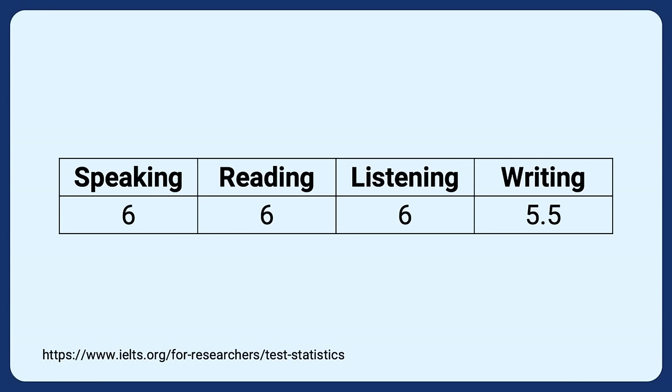Misunderstanding IELTS writing could be the difference between a six and a seven, or even a seven and an eight on test day. Did you know that the writing test is the most challenging part of the IELTS test? Average scores worldwide in 2019 show that writing is harder than every other part. There are a lot of misconceptions and bad advice about what IELTS writing is all about.